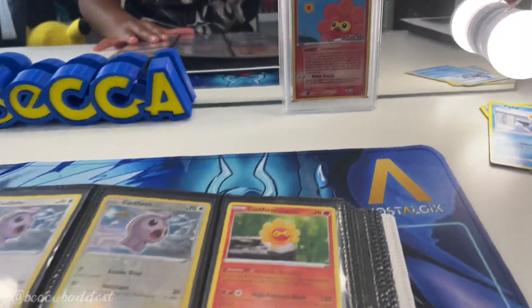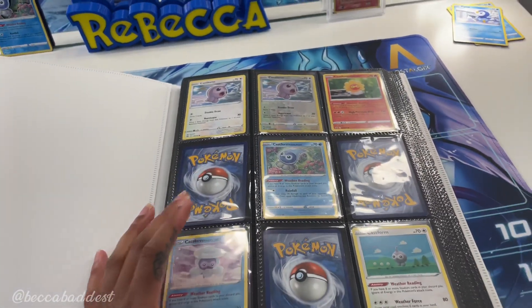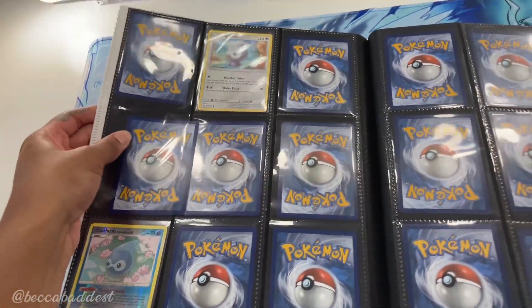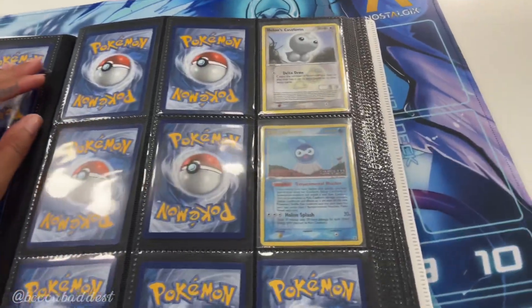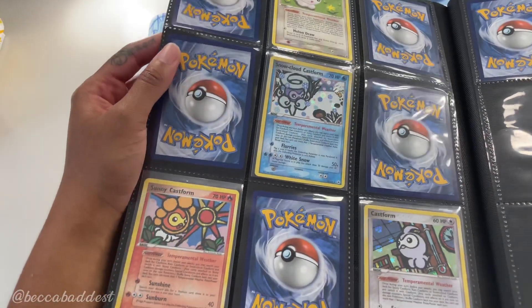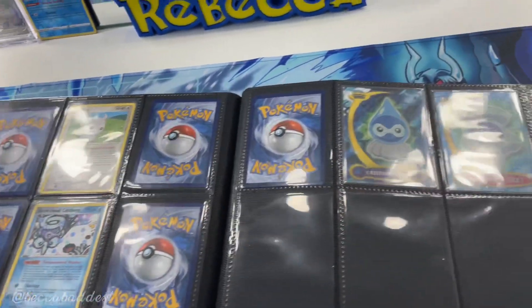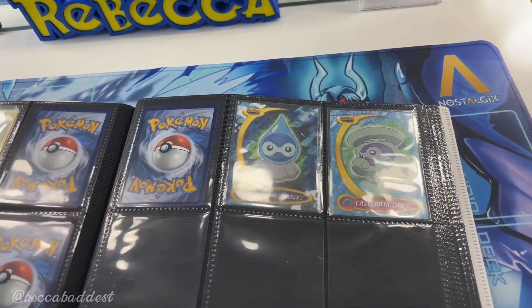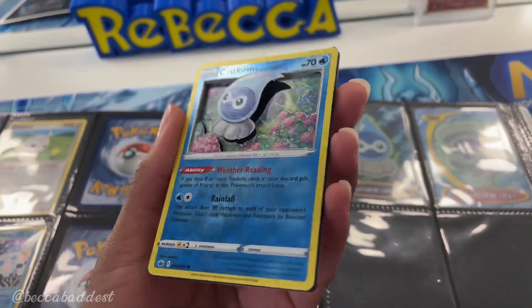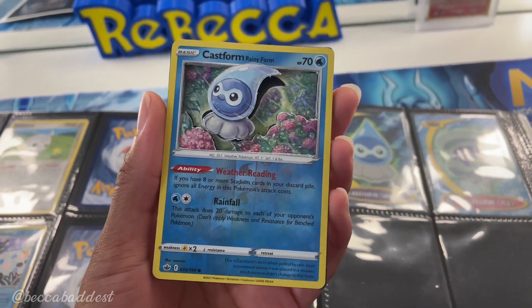Castform is also one of my favorite Pokemon so I do have a Castform binder in the making. I think the Rainform is my favorite form and thankfully there aren't that many Castform cards compared to Ninetales, so this can definitely be completed soon. One of my friends made this 3D Castform card for me. And that is my Pokemon collection!